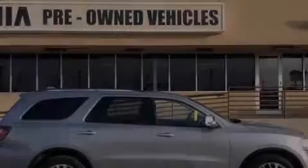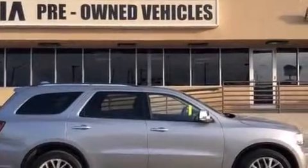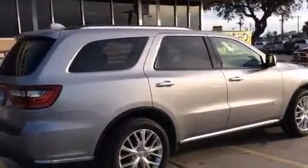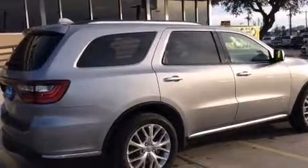Take command of the road in the 2014 Dodge Durango. Smooth gear shifts are achieved thanks to the refined six-cylinder engine, and load leveling rear suspension maintains a comfortable ride.